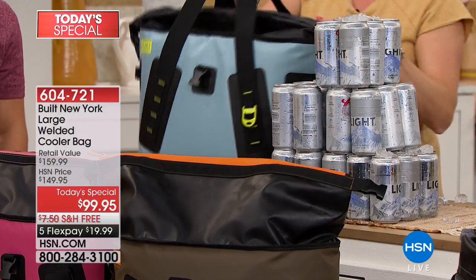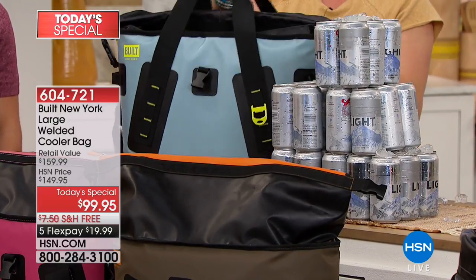It is a practical, smart, better solution. If you ever use a cooler, get a brand-new Built New York bag — you will absolutely love it. And it is a genius gift: for kids going off to college, for the sorority and the fraternity, for new parents that want to be able to go to the beach.